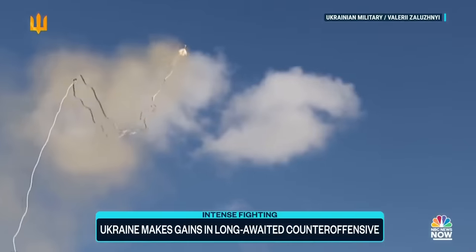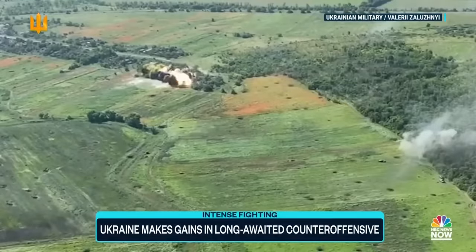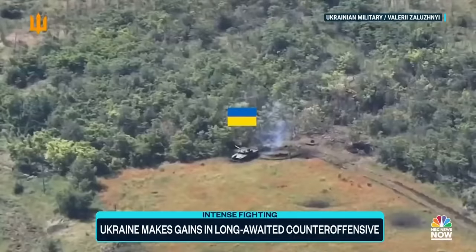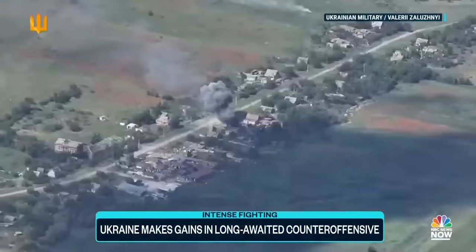Two weeks in, Ukraine's counter-offensive is gaining ground, but slowly and at a cost. This assault with tanks and self-destructing drones led to the liberation of a hamlet in Zaporizhia.